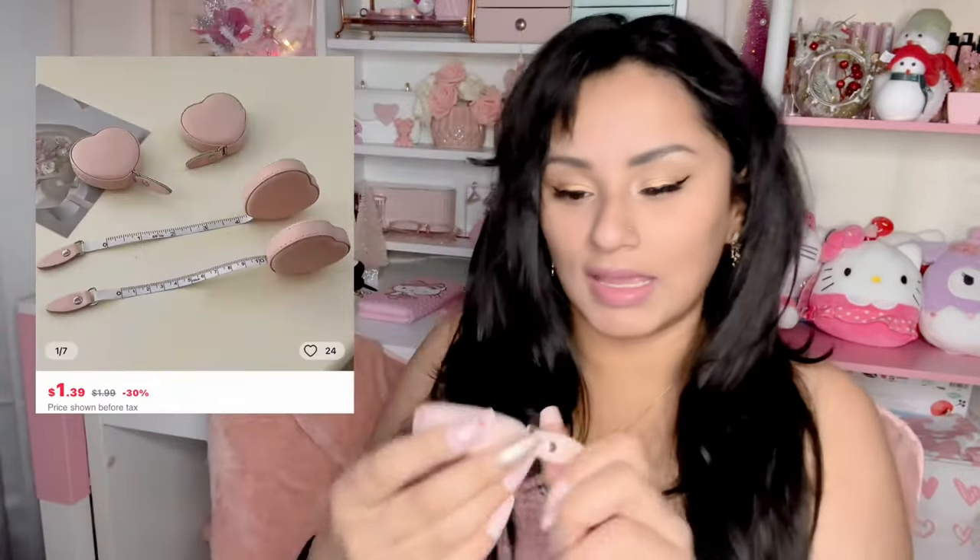I also got this right here — I like to keep things like this at hand, you never know when you're gonna need them. It's a little tape measure — nothing too special, but it's very long, and when you squeeze the middle it retracts. The shape is a heart. This is something I am definitely going to keep in my purse.